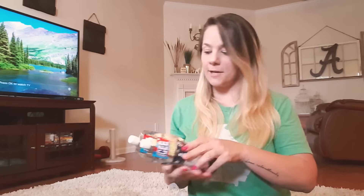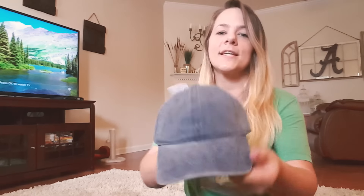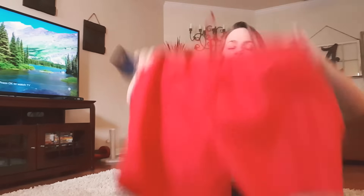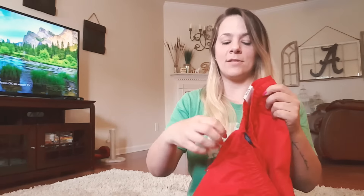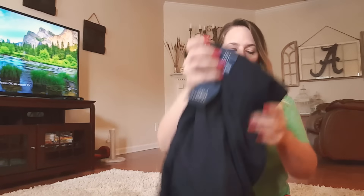I found this really cute denim hat for only $2.97 — I love the denim look, it's so cute. For basically three dollars you cannot beat that. The boys also picked out new bathing suits for when we go to the beach and for the Fourth of July. My oldest got red and my middle son got navy blue — and these bathing suits are only five dollars. You cannot beat five-dollar bathing suits.